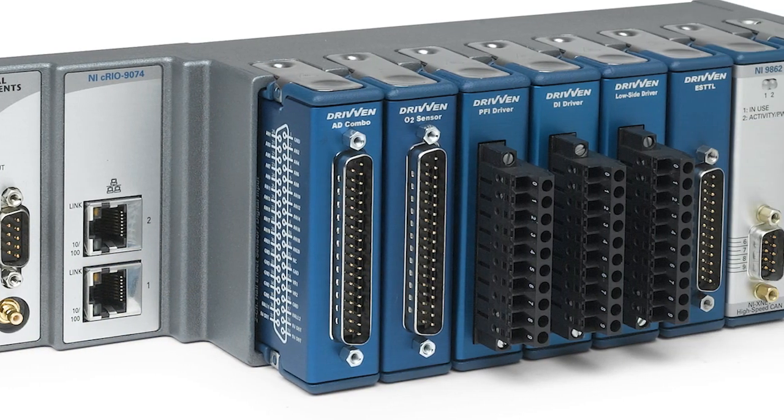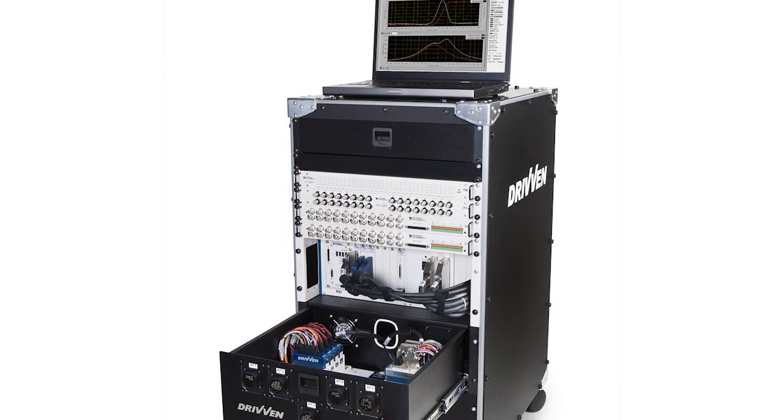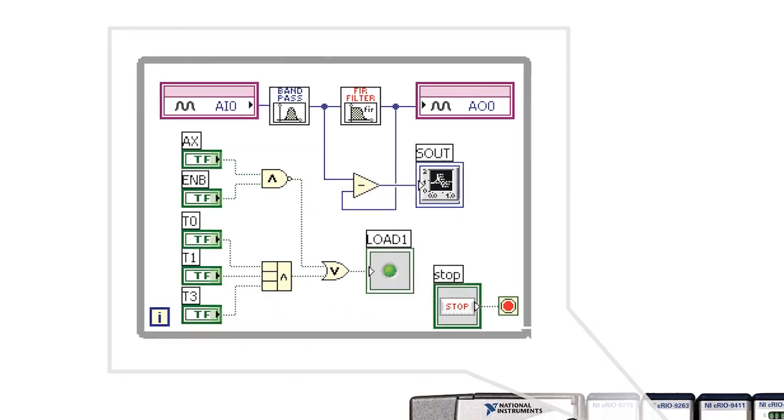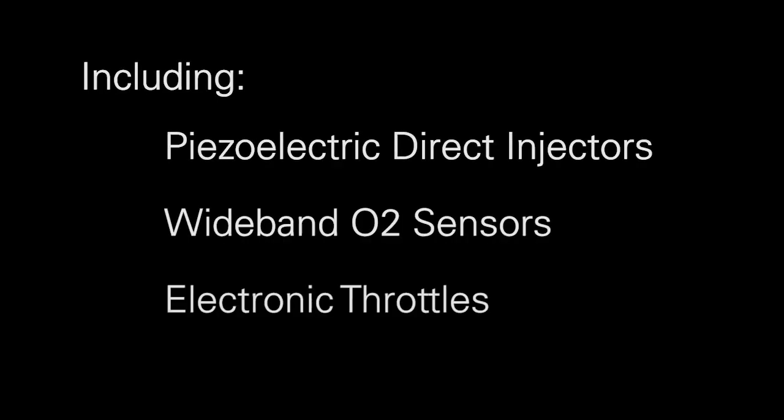National Instruments now offers an array of products used for engine control and combustion analysis based on LabVIEW Real-Time, LabVIEW FPGA, and the NI-REO platform. These products are used for interfacing with various engine subsystems and actuators, enabling full ECU prototyping for rugged, real-time data acquisition and engine control. From lawnmowers to locomotives, these products enable engine researchers to interface with and develop a variety of engine control subsystems, including piezoelectric direct injectors, wideband O2 sensors, and electronic throttles.